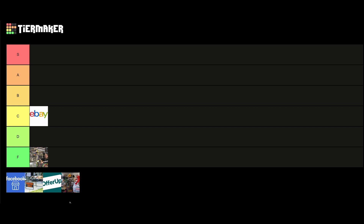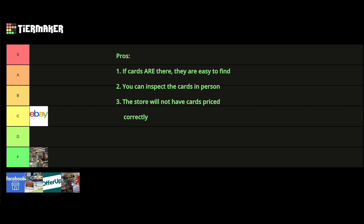The next place on this list is thrift or secondhand stores. The main pros of thrift stores are, one, it is easy to find cards if they are there. Sometimes they are in the toy section, sometimes they are in a glass case up at the front, and sometimes thrift stores even have sections where they keep binders. If you do find cards, you can inspect them in person — unlike eBay or other online sites, you can decide for yourself whether the cards are in good condition. Also, if you don't know some of the card prices, you can look them up. The third pro is that most thrift stores won't know what they have and you will more than likely be able to get a good deal.